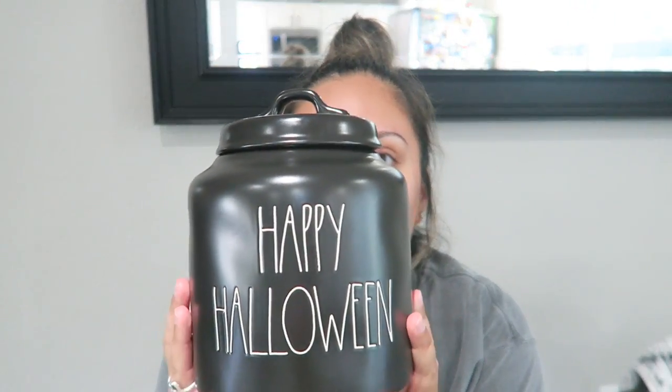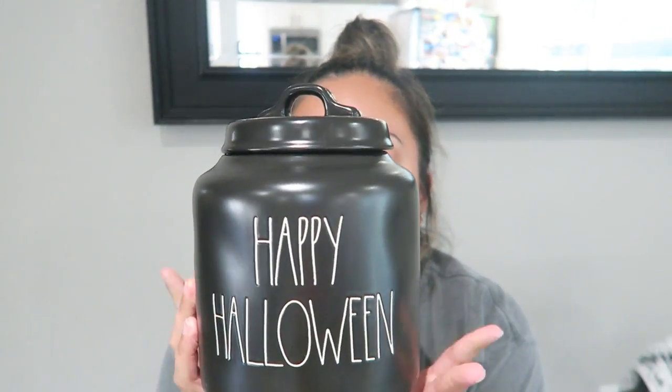Hey guys, welcome back to my channel! Today is going to be another Halloween decor haul. We're going to start off with this baby right here that my husband picked up for me — it's the black shiny Happy Halloween canister. He found this at Home Goods for $19.99.